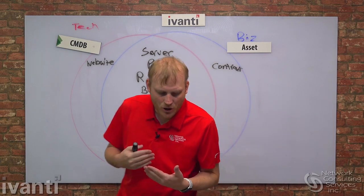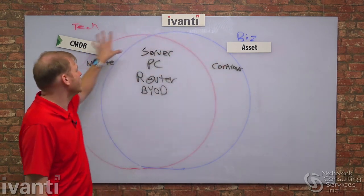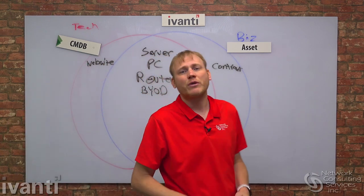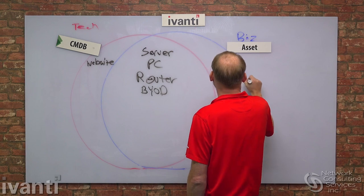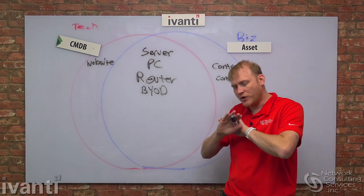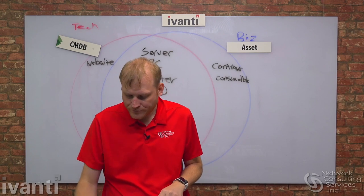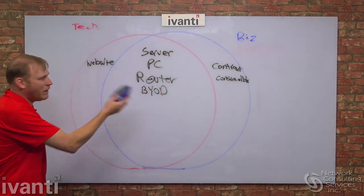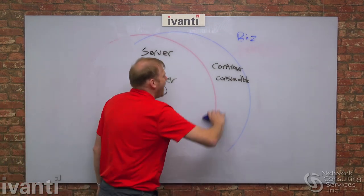Go through this exercise at your organization. Different people will have different views on what belongs in the AMDB versus the CMDB. Solidify a standard and write down your policy. What about consumables — do they go in the CMDB or just the asset repository? Deciding what goes in the CMDB is one of the very first things you need to worry about.